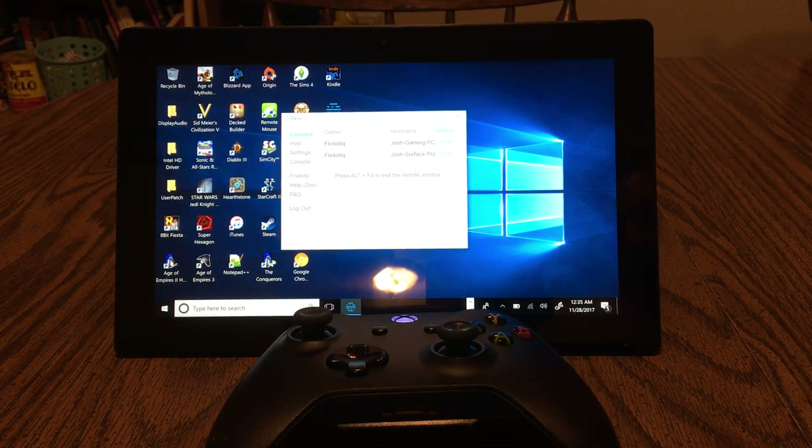It works on PC, it works on Mac, it works on Linux, it works on Raspberry Pi. So it's pretty versatile.